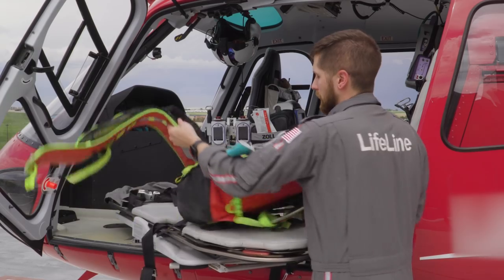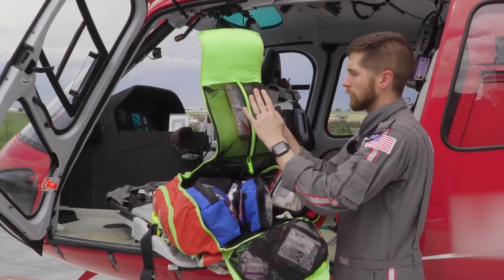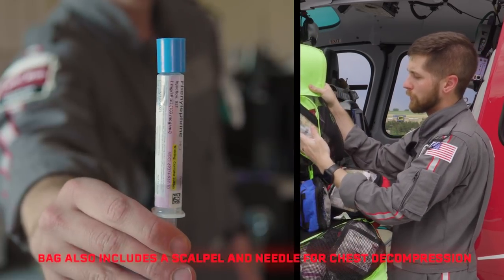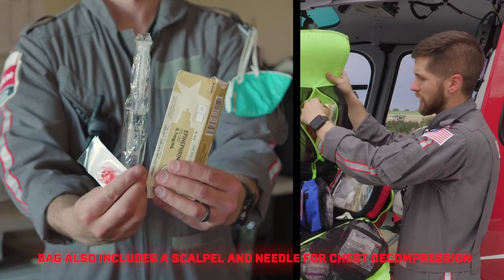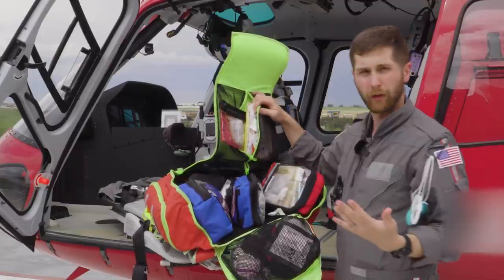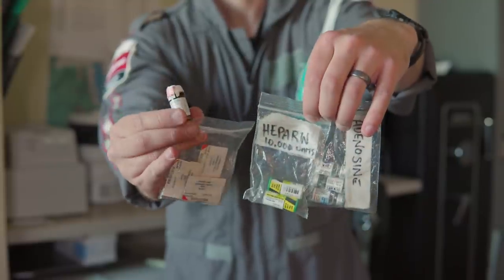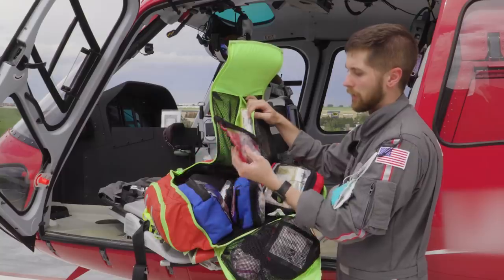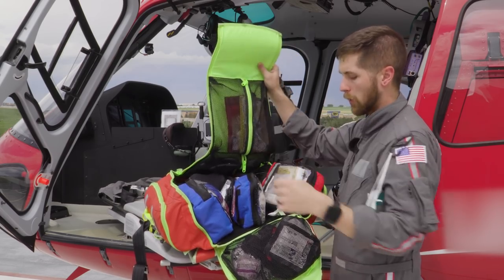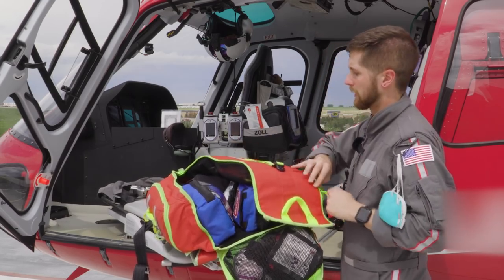Coming down to the lid of the pack, we have a couple of mesh pockets. Up top is what we call a recess bag — it has our push-dose pressors. We carry phenylephrine as a premixed stick, and everything to make push-dose epi for patients who are really hypotensive. There's also a chest pain kit with heparin, adenosine, aspirin, and nitro — meds we need at a moment's notice. This isn't the full amount of medications we carry on this helicopter.